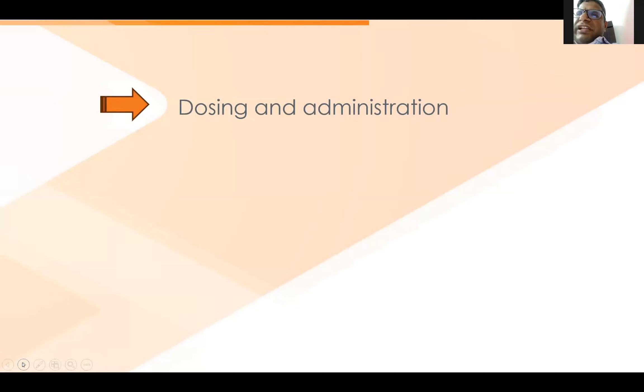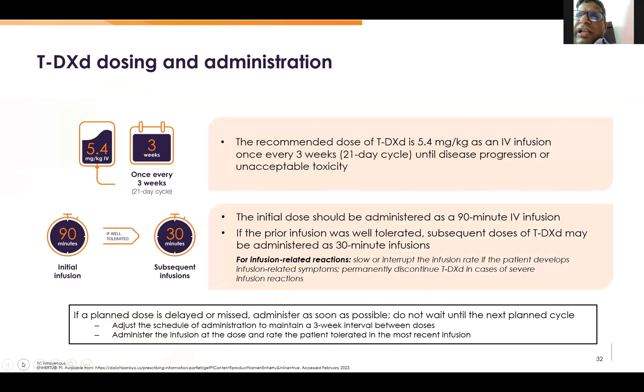Coming to the dosing. As you all know, the recommended dose is 5.4 mg per kg every 3 weeks. The initial dose should be administered over 90 minutes, and if the prior infusion is well tolerated, we can give the next dose over 30 minutes.